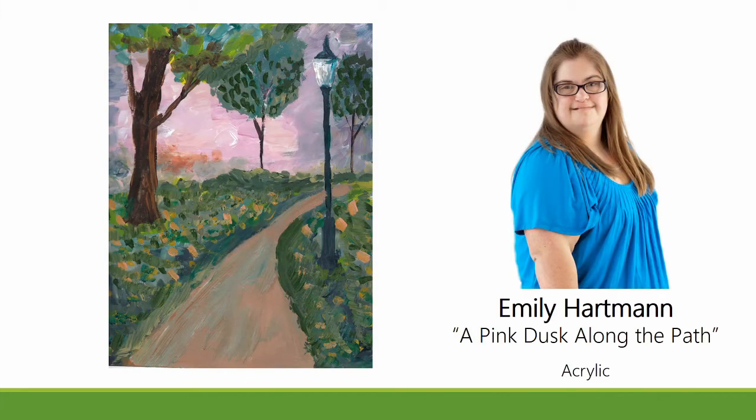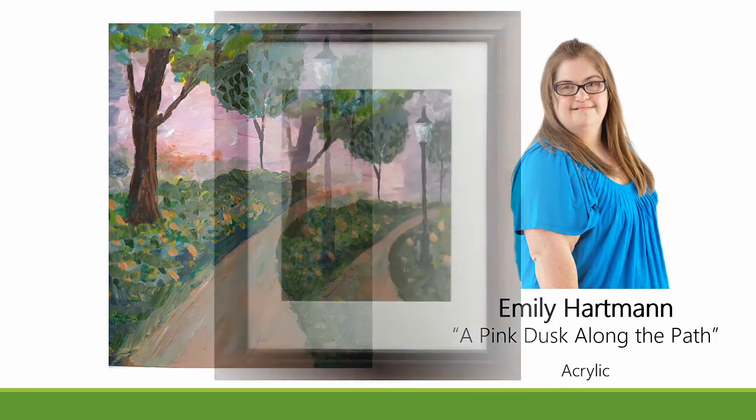A Pink Dusk Along the Path is an 11 by 14 framed acrylic by Emily Hartman. With various painterly approaches, Emily is able to portray different textural elements along with a sense of perspective.